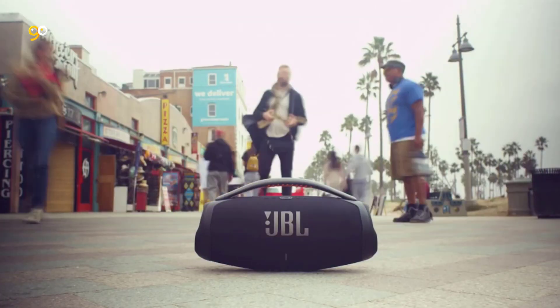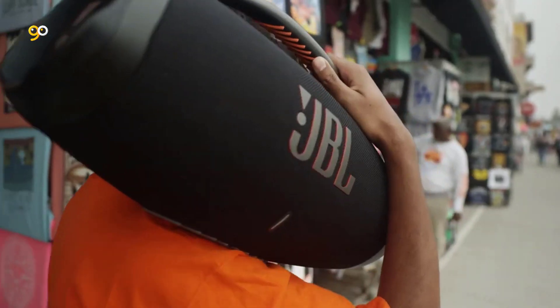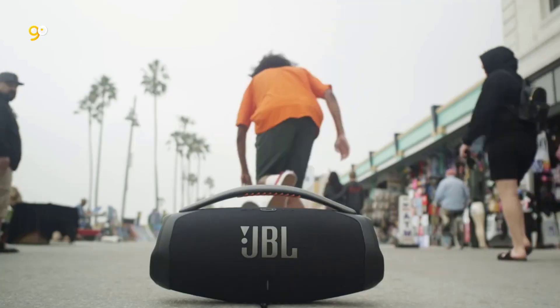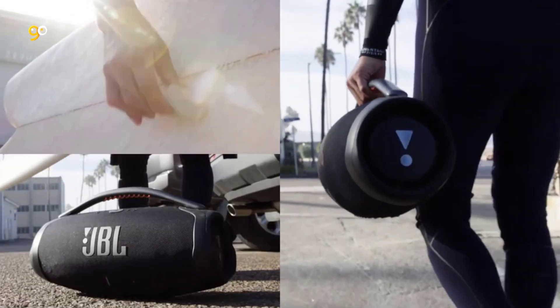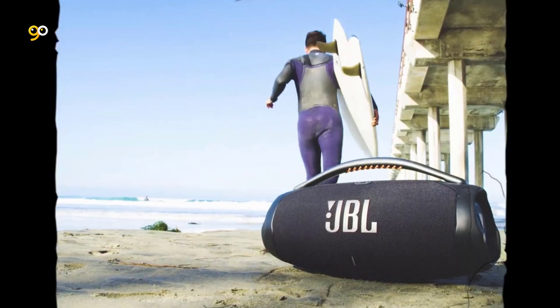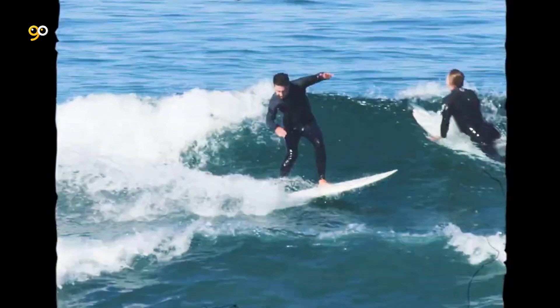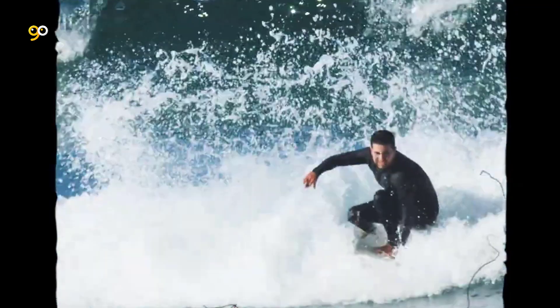The sleek, iconic JBL silhouette has been updated with twin sidecaps and a sturdy metal handle with an eye-catching orange silicone grip, so you can take your music and your style anywhere. JBL is committed to more sustainable, earth-friendly packaging. That's why the Boombox 3 comes in a recyclable paper-based box, including the inner tray, with an exterior printed with soy ink.